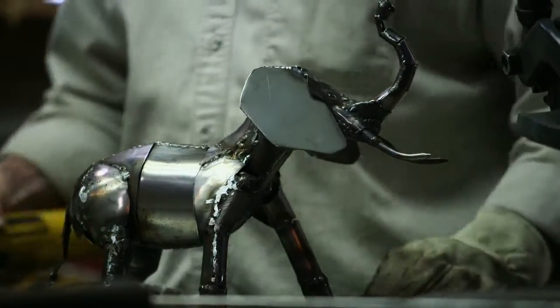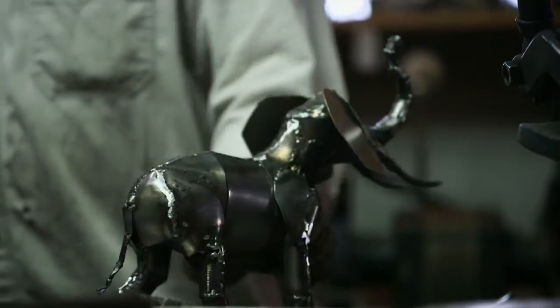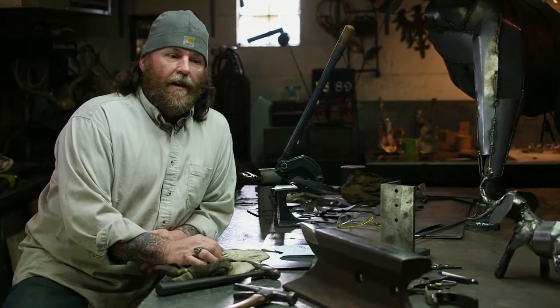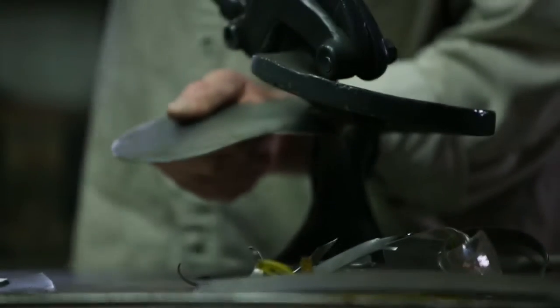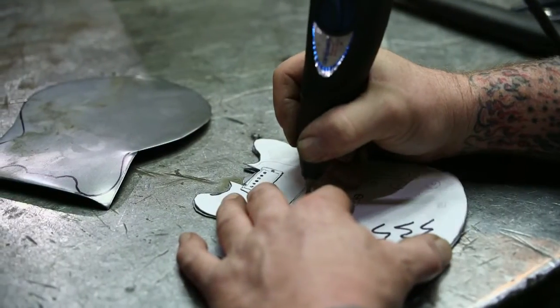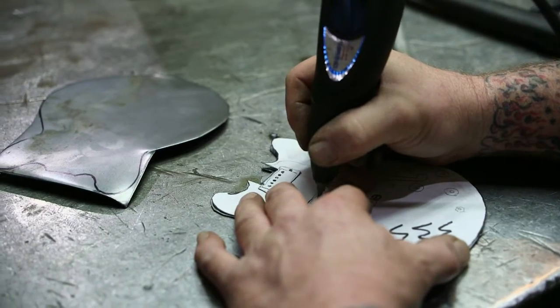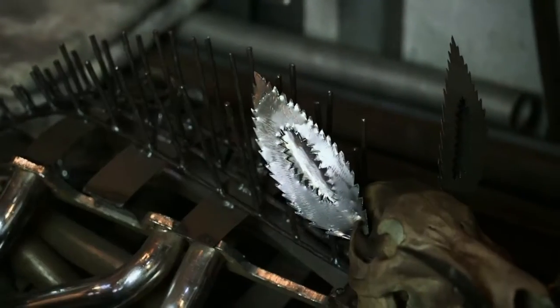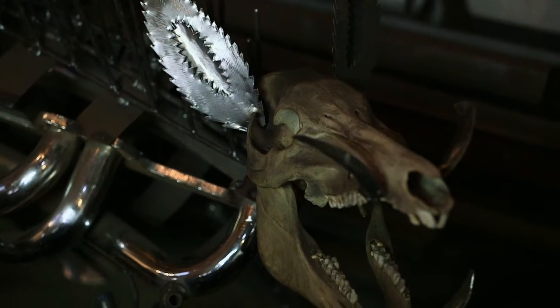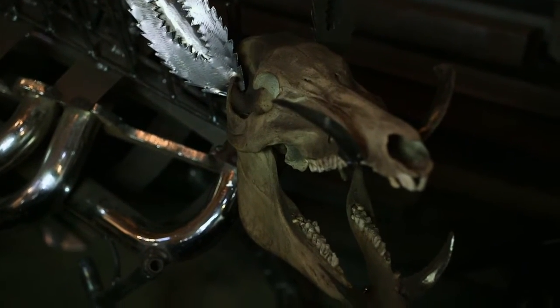The materials I use are scrap coils of steel mainly. It comes from a friend of mine who is a manager at a steel shop — customers will order a coil of steel and if it won't fit their criteria or quality they scrap it out. I also use bicycle parts and some random scrap pieces, but they have to be the right piece.